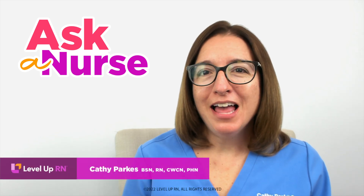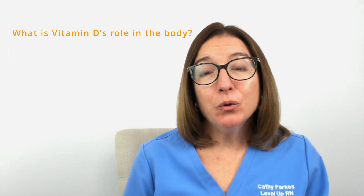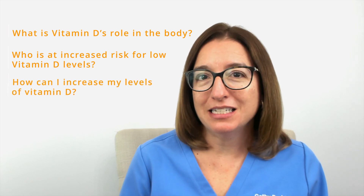Hi, I'm Kathy with Level Up RN. In this episode of Ask a Nurse, I will be answering your questions about vitamin D — for example, what is vitamin D's role in the body, who is at risk for low vitamin D levels, and how can I increase my levels of vitamin D?